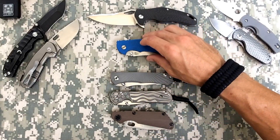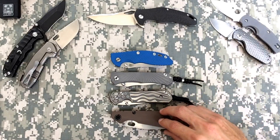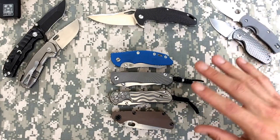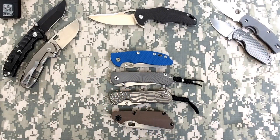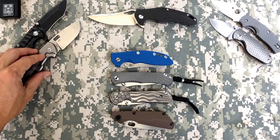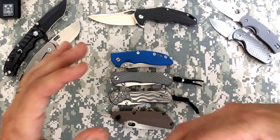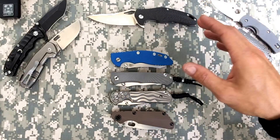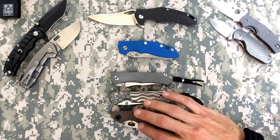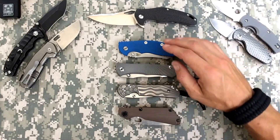I have a few Spydercos and ZTs that obviously come very close. Are you asking my EDC or just in general? I'm saying in general - right now my five favorite folders. It could change ten minutes after I finish this video. I have so many knives I haven't had a chance to get to know them all. I fell in love with my Sebenza, then my Umnumzaan, then the Strider, then the Hinderer, then the Brouwer.